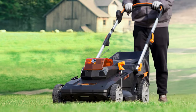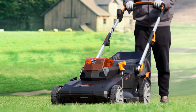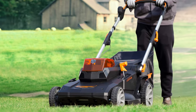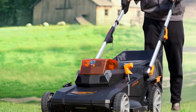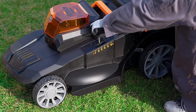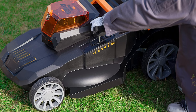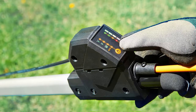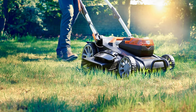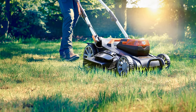The 3-in-1 function allows you to mulch, side discharge, or rear discharge the grass clippings. The mower also comes with a 14-gallon grass collection bag for easy cleanup. With 6 cutting heights to choose from, ranging from 1.4 inches to 3.4 inches, you can effortlessly adjust the height of cut to suit your lawn.